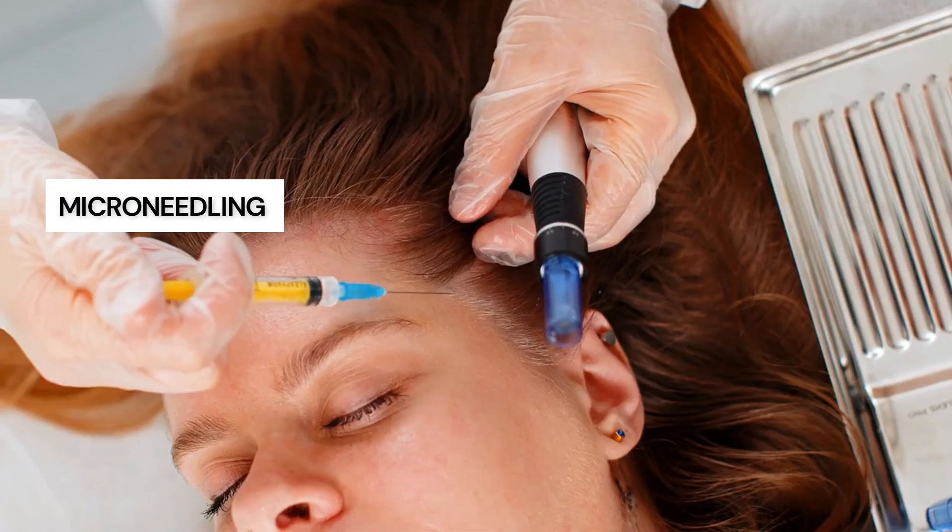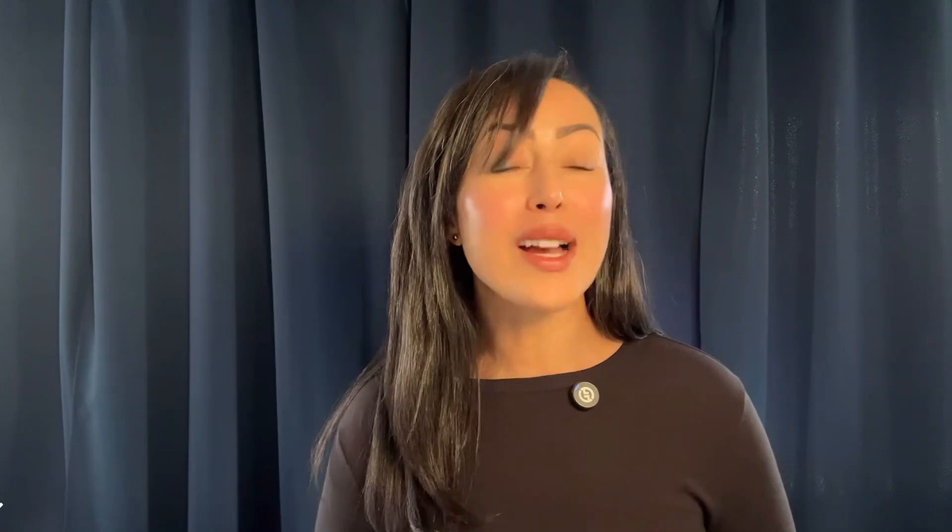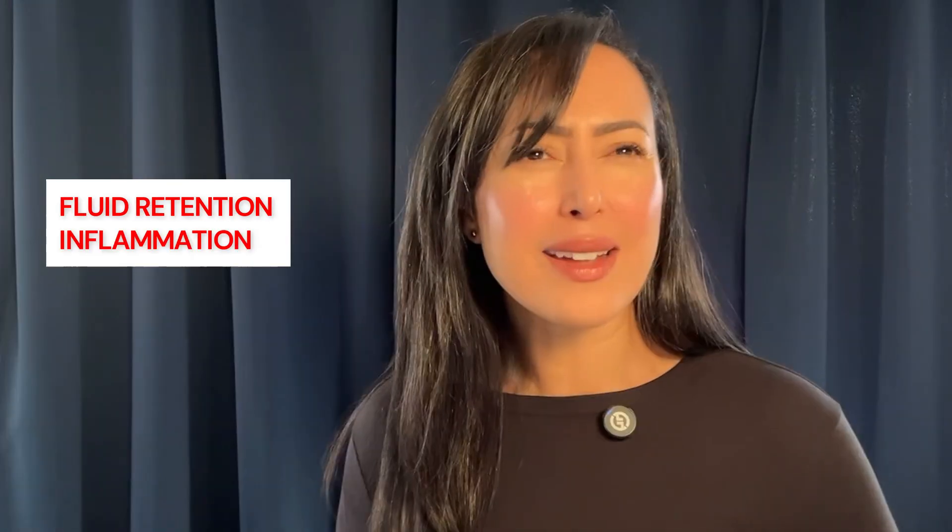Studies that show results often use microneedling or injections, not a serum in a bottle. And even with that, people who notice an immediate result with microneedling — like smoother skin — very often that's tied to fluid retention and inflammation, not realizing that you're causing so much trauma to the skin. You're creating a pathway for PDRN penetration, but is it worth it? Is it really going to do anything? It remains to be seen.